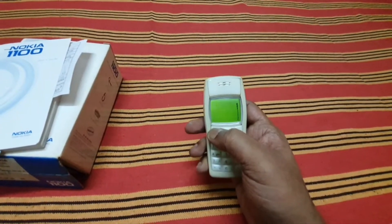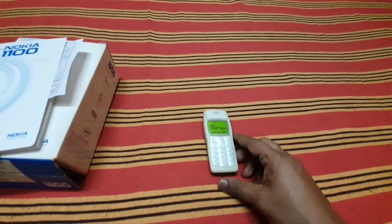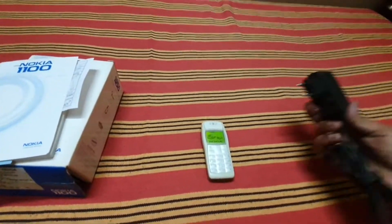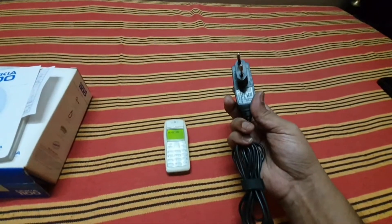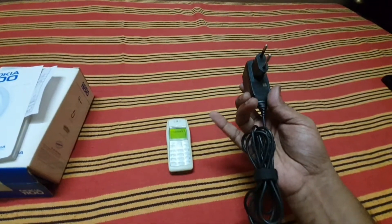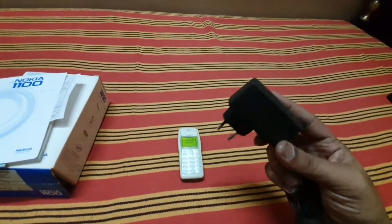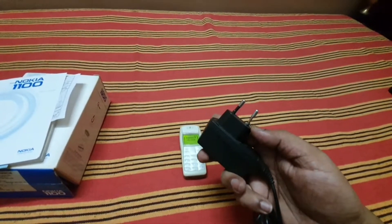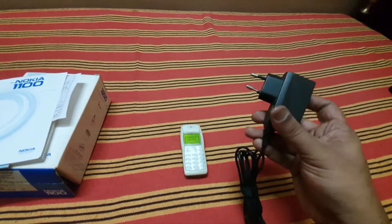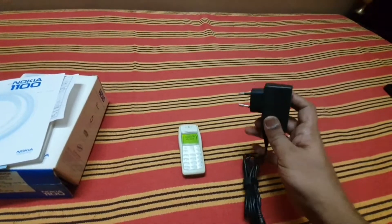So let's get to the handset — let me turn it on first. While it turns on, let me have a look at the charger. Here is the charger — still working after 16 years, smooth as ever. It has some plastic on the screen that's gone, but it still works like new.